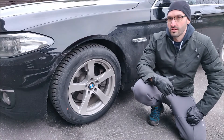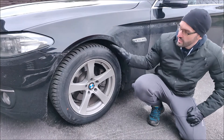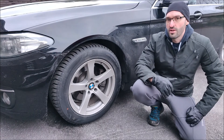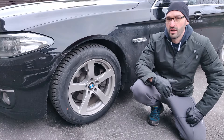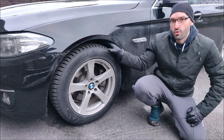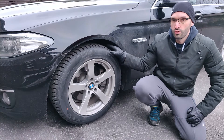But actually it's quite the opposite. If you have too little pressure, it will wear in the middle, and that's due to changes in the tire structure. Nowadays, a tire which is worn in the middle has most likely been run on too low pressure.